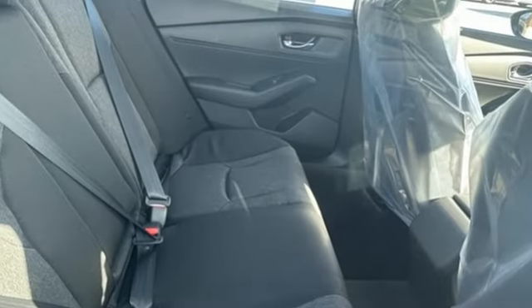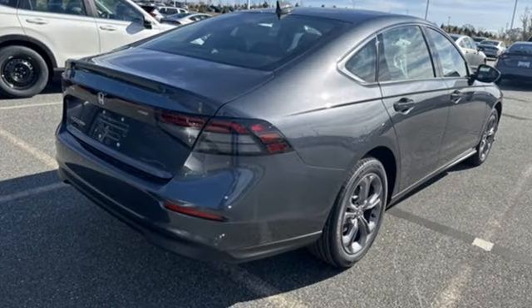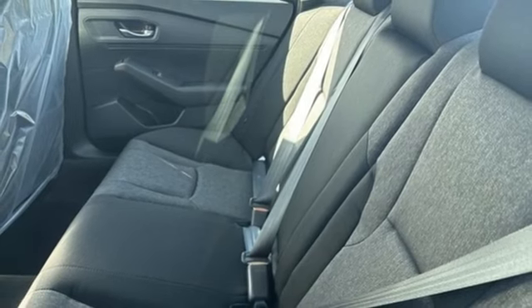It comes nicely equipped with features you'll love: streaming audio, Wi-Fi hotspot, dual zone climate control, steering assist cruise control, and doors and push button start proximity key.